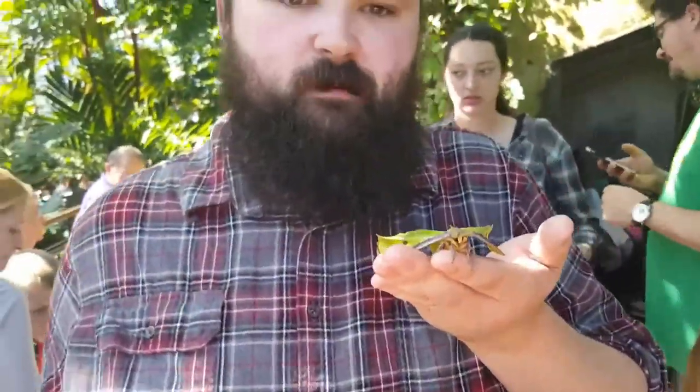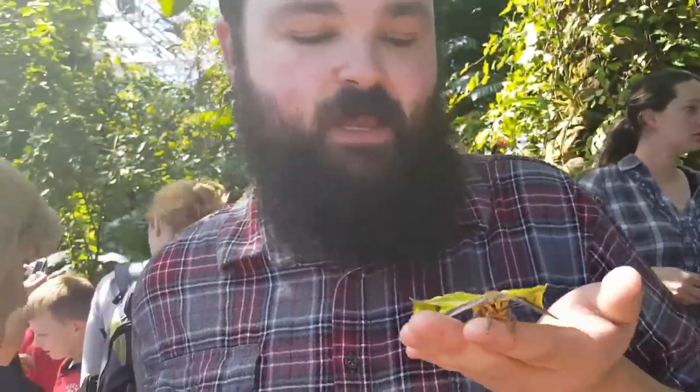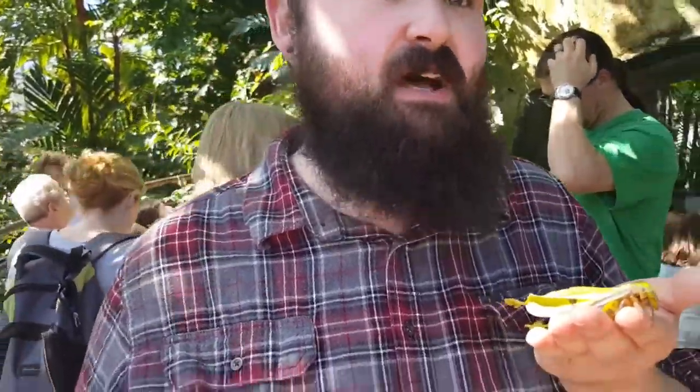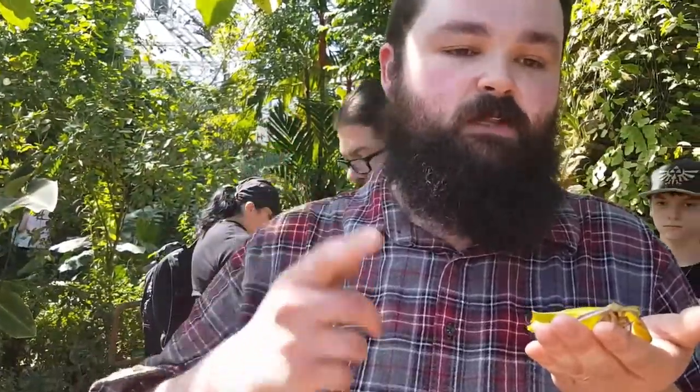We're going to finish our butterfly video here. Hope you guys enjoyed it — I know I had a blast. Again, there are 10,000 different butterflies all the way around this whole building, and there are many, many beautiful ones. Unfortunately I wasn't able to catch all the different kinds that were here, but I hope you guys enjoyed it. The like and subscribe is always appreciated, and I'll see you guys in the next video. See you later.